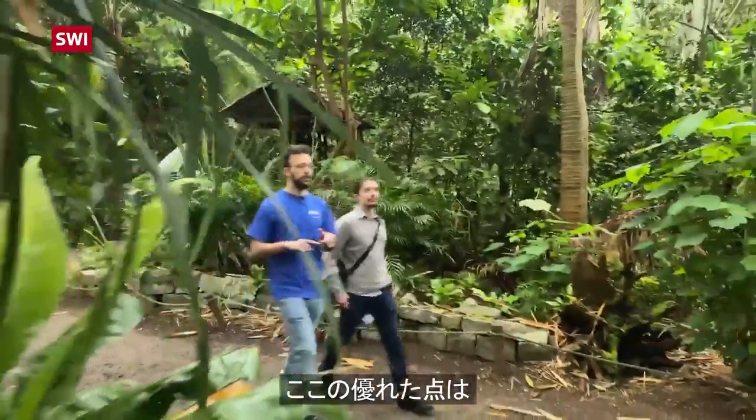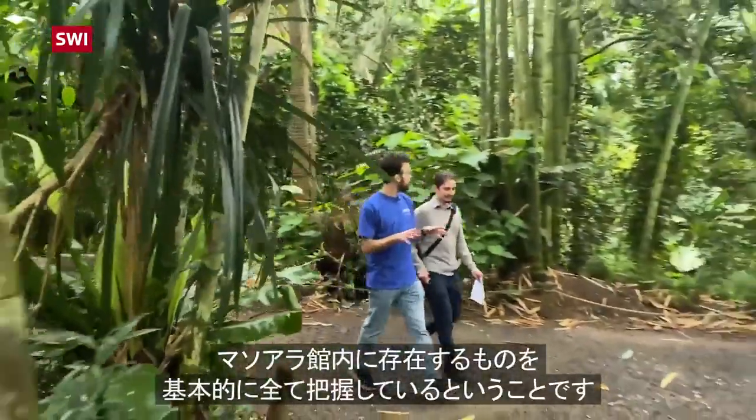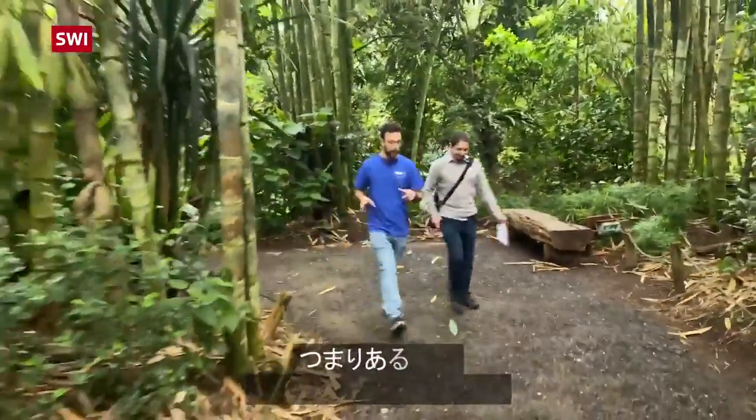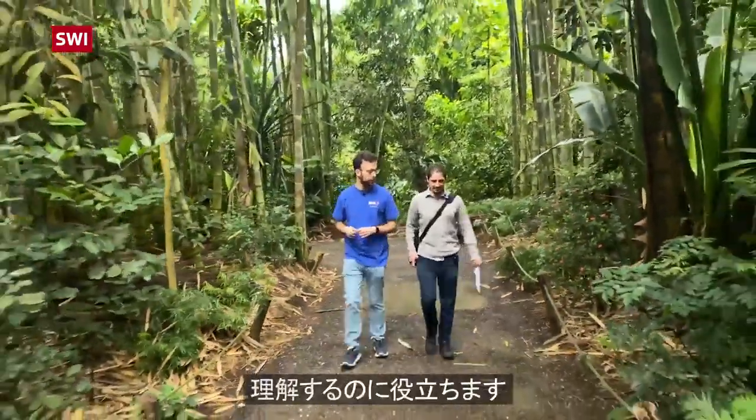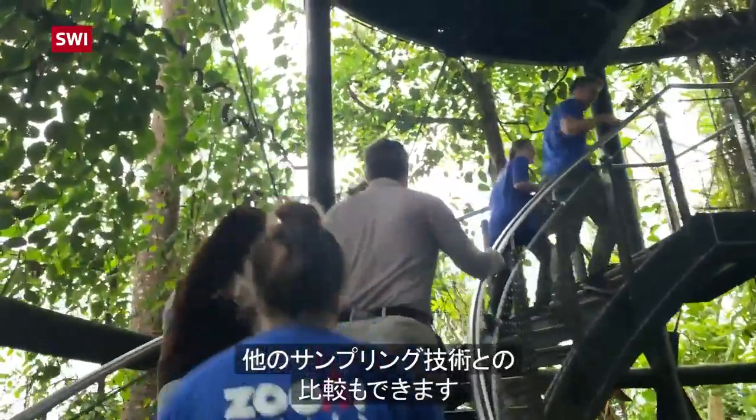What is nice here is since they know basically everything that is inside the Masuala, we have sort of a ground truth so we can understand how effective the sampling technique is that we've used, or we can compare different sampling techniques.